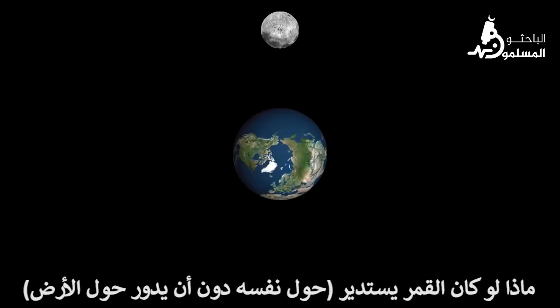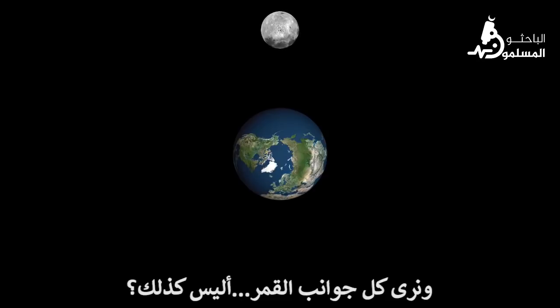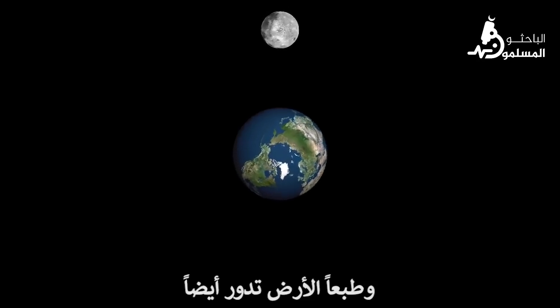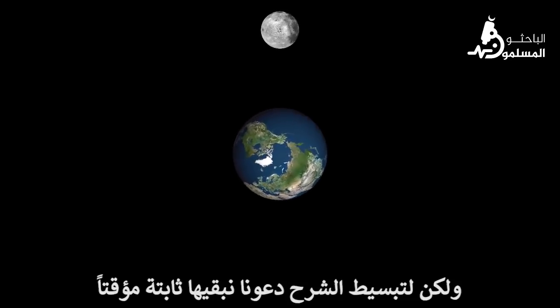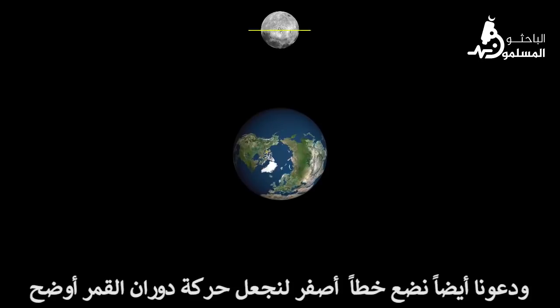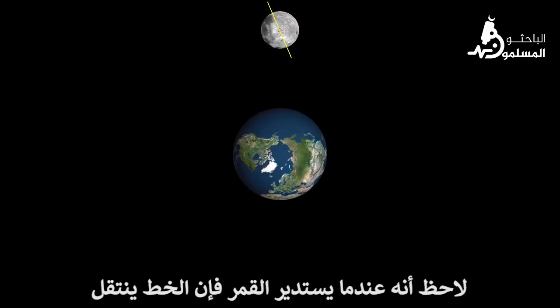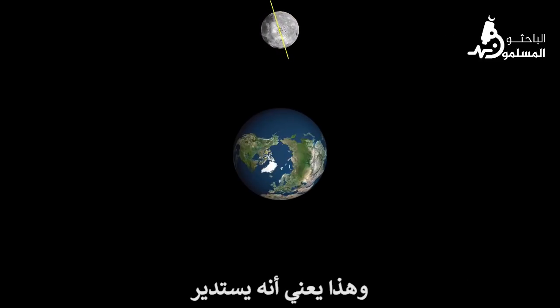What if the moon merely rotated? We here on Earth would be able to look up and see all sides of the moon. Earth spins too, but to simplify our discussions, let's hold it still for now. Let's add a yellow line to make the rotation of the moon more apparent. Note that as the moon rotates, the line goes from vertical to horizontal to vertical to horizontal and so forth. That means it's rotating.